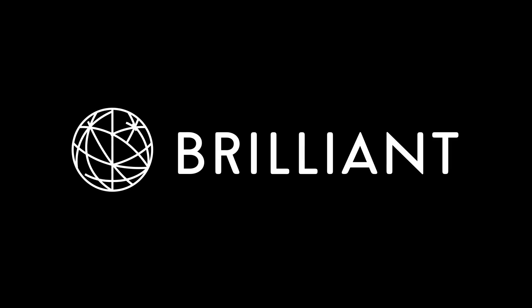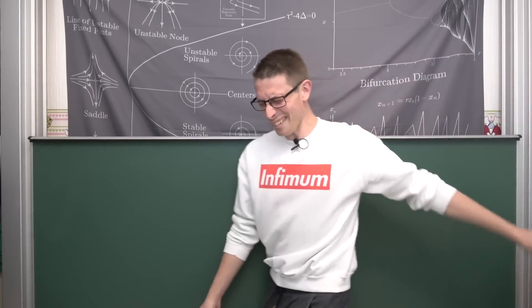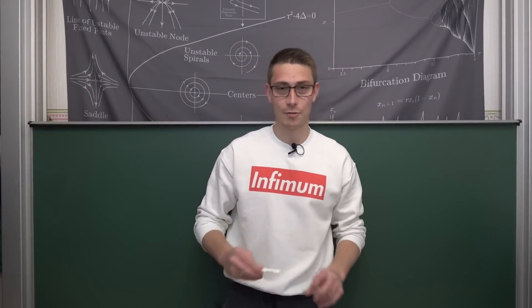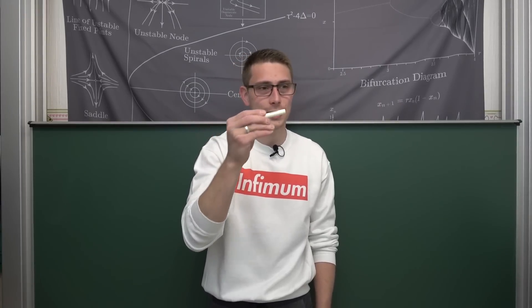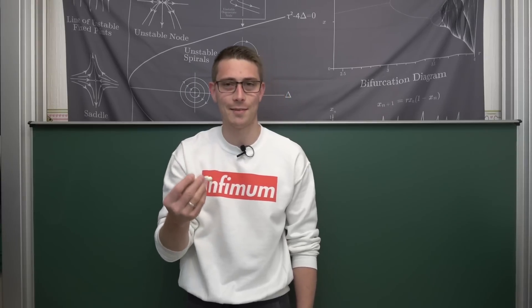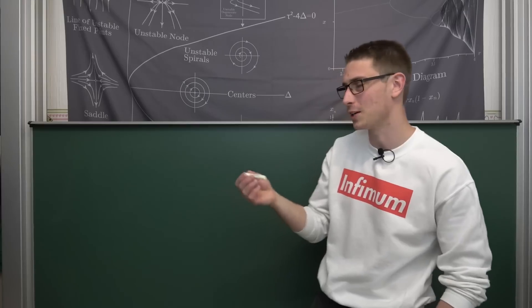A huge thanks to Brilliant for sponsoring this video. This video has been sponsored by a fresh new piece of Hagoromo Chalk — you gotta experience the waxy smell of a fresh new piece of Hagoromo Chalk for yourself, I just can't get rid of the old habits. It's just absolutely wonderful. You can get it over at Stambridge by the way — Hagoromo Chalk, white and also the colorful chalk.